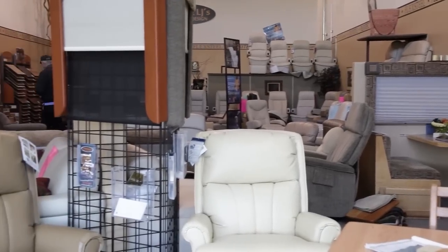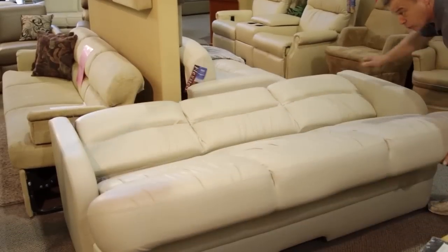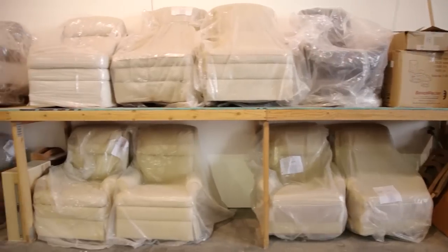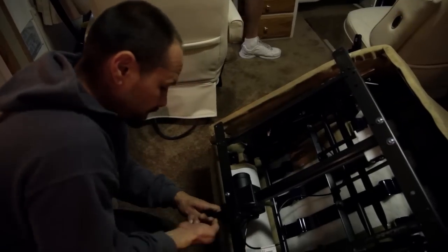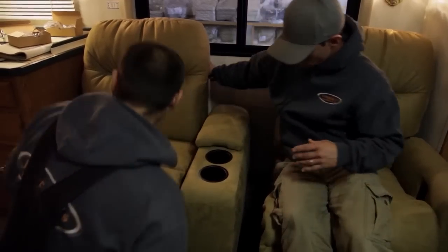Here at Dave and LJ's we've got a large showroom where we feature all of the different types of RV sofas, RV recliners, RV theater seating groups, and RV captain's chairs. We also stock quite a bit of all of these items. If you find a piece you like here we can usually install it the same day. We offer expert installation whether it be a sofa installation, captain's chairs, or recliners.